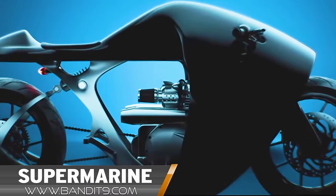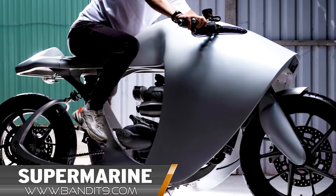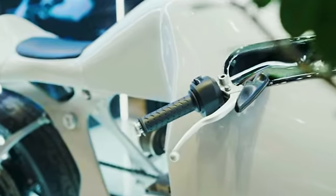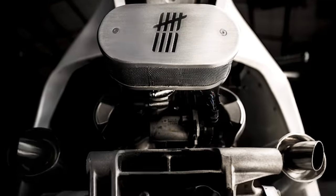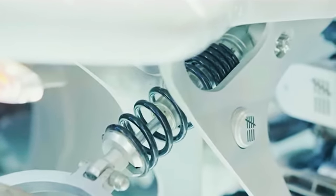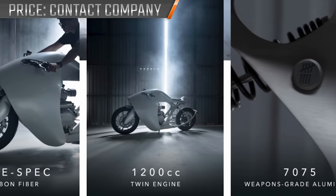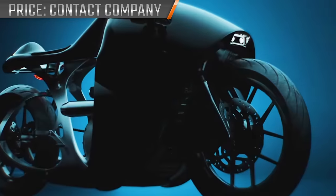From the same company working on the Nano and Nano Plus, Vietnam's Bandit 9 have also developed the Supermarine — a sleek combination of skillful engineering and future tech. Built from aerospace-grade 7075 aluminum, the Supermarine features a 5-speed 900cc Triumph twin engine that puts out 74.1 bhp at 7,500 rpm, equaling a top speed of 125 miles an hour. All of this weighs a little under 420 pounds. Of course, Bandit 9 also offers upgrades, with the carbon fiber and 1200cc engine upgrades pushing the Supermarine into superbike territory.